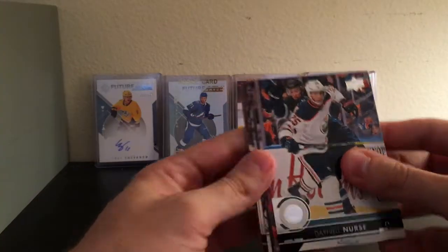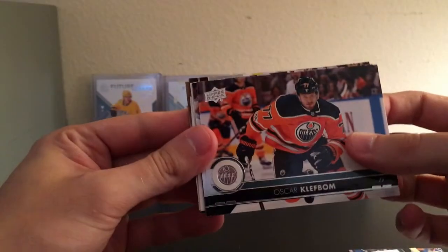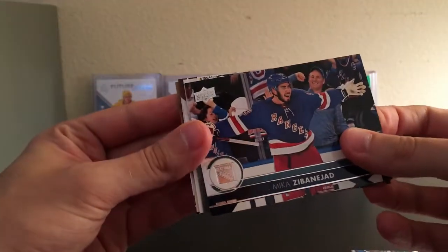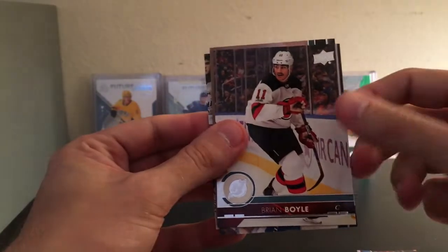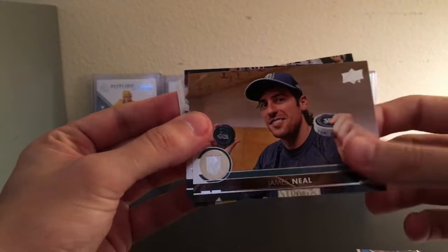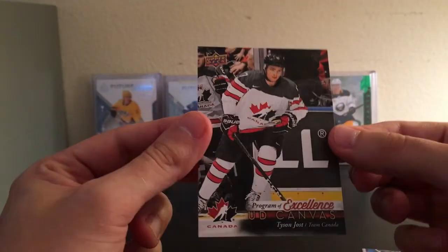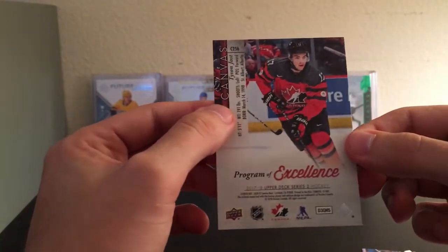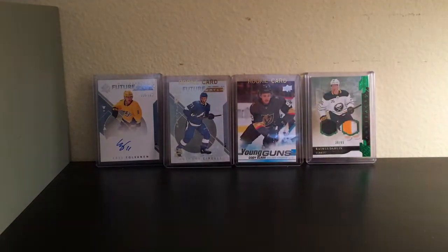First pack of Series 2, 17-18 — just looking for any type of Young Gun. Darnell Nurse, Robin Lehner on the Sabres, Oscar Klefbom, Mika Zibanejad, and it looks like we have a canvas card — I'll save it to the end. Claude Giroux, Brian Boyle, James Neal. And our canvas is — oh, that's actually really cool! Program of Excellence, UD Canvas, Tyson Jost. I didn't know those were in here. That's actually sweet — that might be the best card we get honestly.